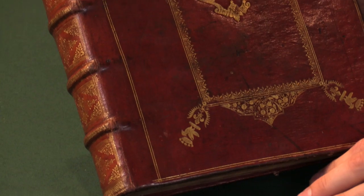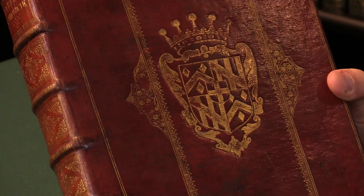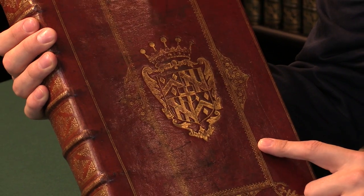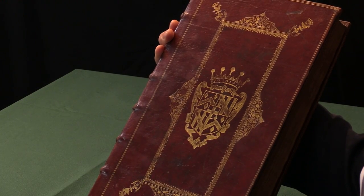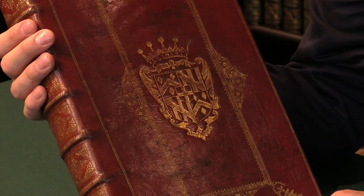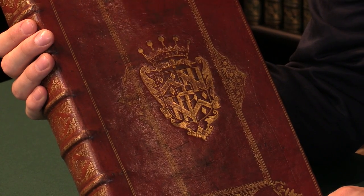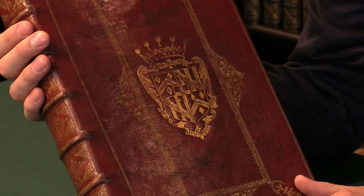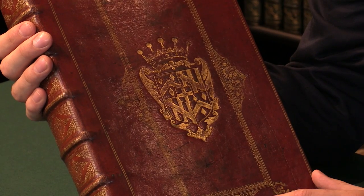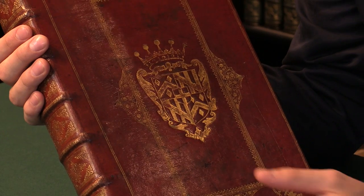The binder is in fact none other than Samuel Mearn, who did the bindings for kings and various important people at the time. This super libros here, which you see, is that of Edward Hyde, who was the Lord Chancellor, also known as the Earl of Clarendon. He wrote Clarendon's History of the Rebellion, published in the early 1700s — the main history still read and referred to today of the Civil War. As such, it's an exceptional association copy of a Royalist History of England that goes all the way up to and includes this Civil War.